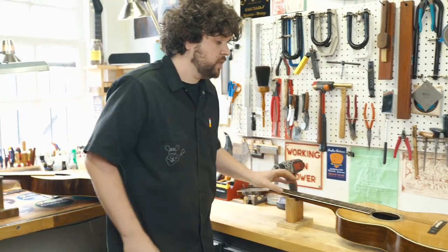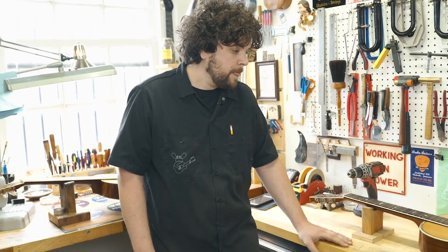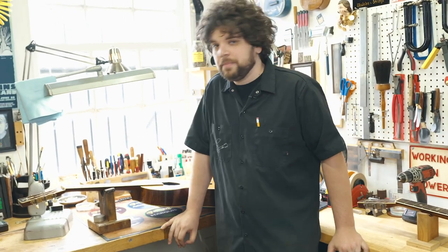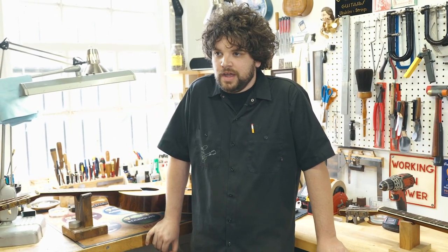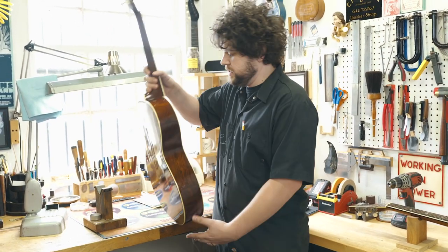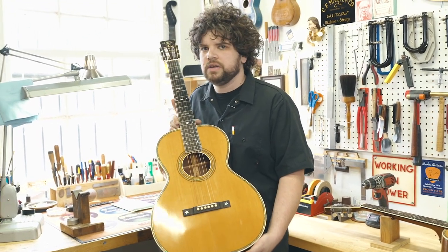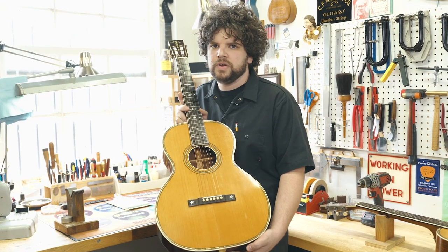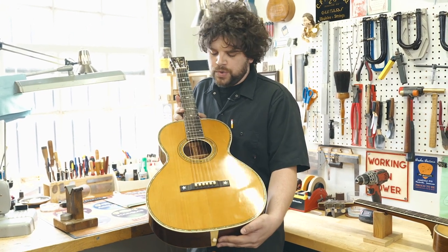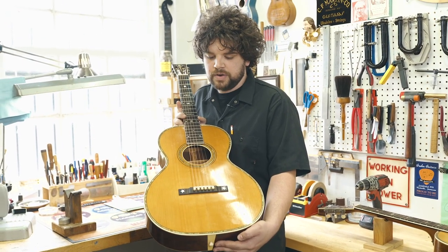A lot of notable players played Larson Brothers guitars — people like Bob Dylan, Johnny Cash, and Stephen Stills. Johnny Cash actually gave Bob Dylan his 1930s Euphonon and very famously said that it was the biggest mistake he'd ever made and he wishes he could find another one like it someday. These are fabulous instruments manufactured from about 1900 to 1940 — a 40-year span — during which they created things that are beautiful, last a lifetime, and sound incredible.